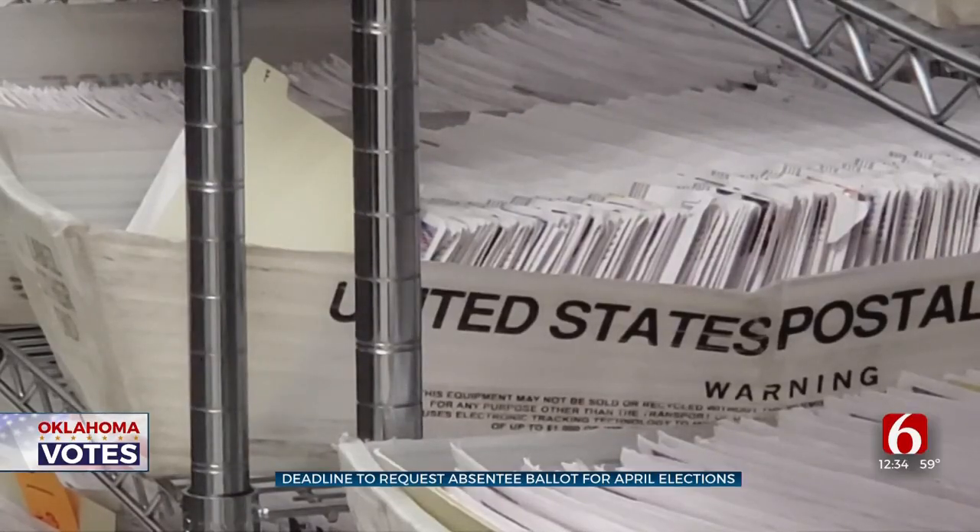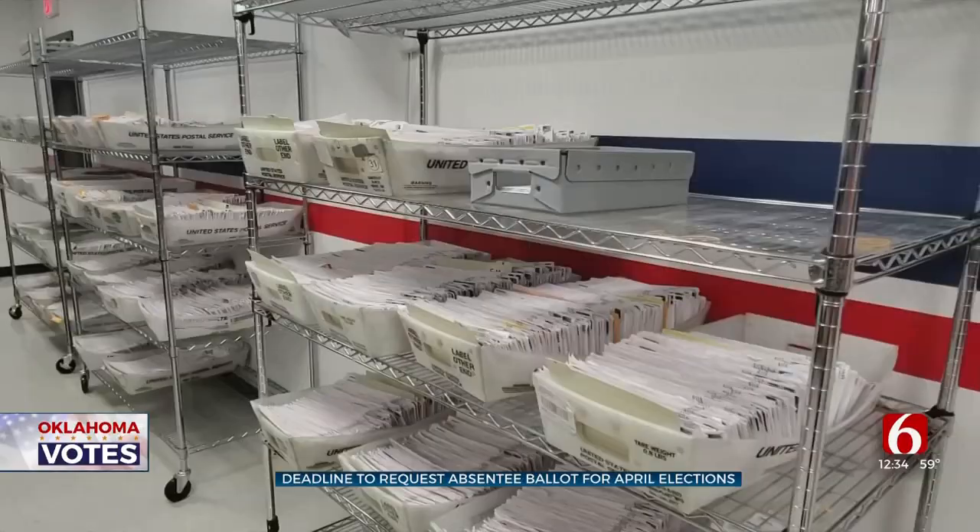Applications to vote through an absentee ballot are due in less than five hours, so by now your best bet is likely turning it in in person here at the Tulsa County Election Board. There are several school board spots on the ballot in the April 5th election.